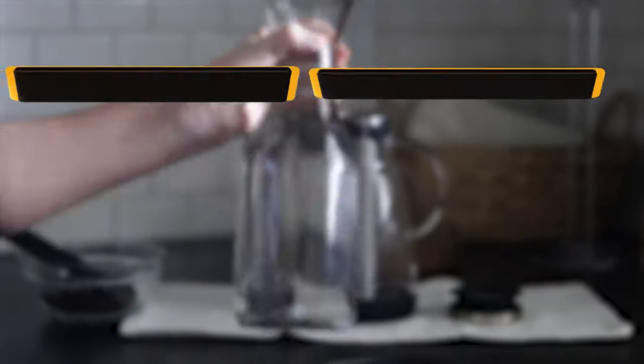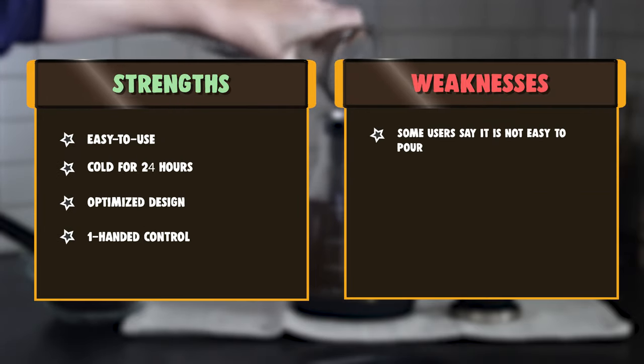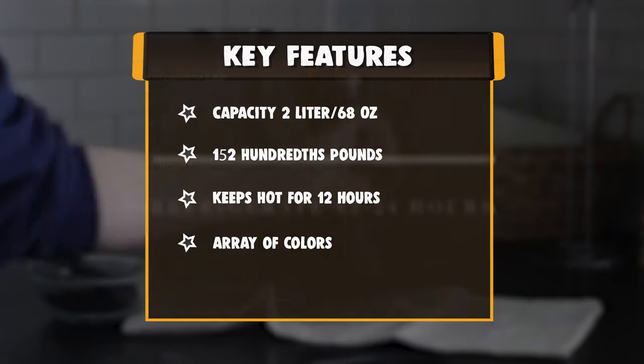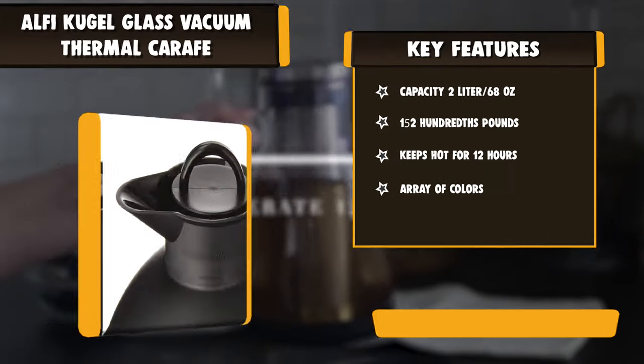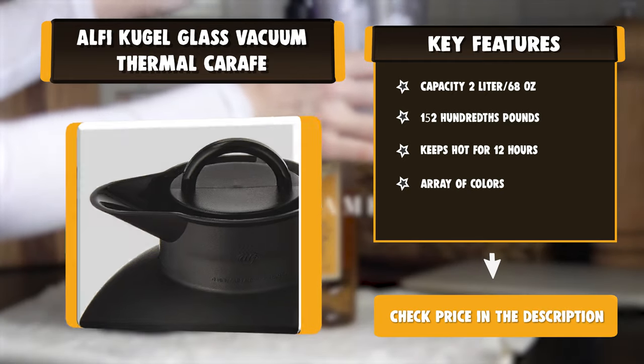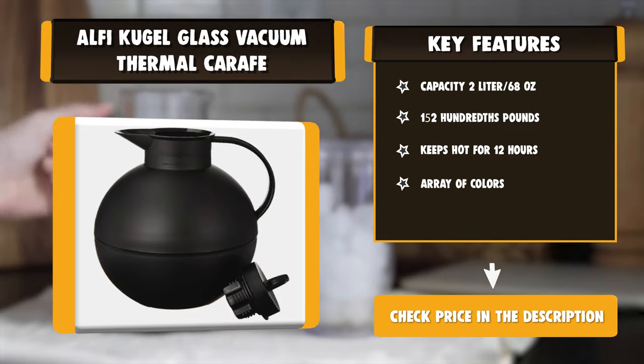Available in 90 countries, Alfi products have become indispensable for specialty retailers, the hotel trade, and the catering business throughout the world. Fresh. Hot. Cold. Is the slogan because Alfi products are clever innovations in serving systems, intelligent drink solutions for celebrations from the table or the outdoors, for the office, or on the move.